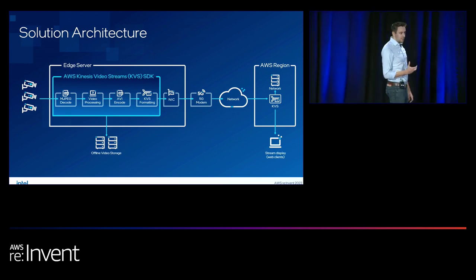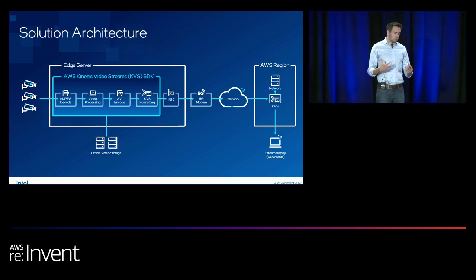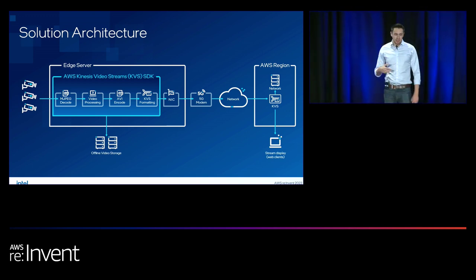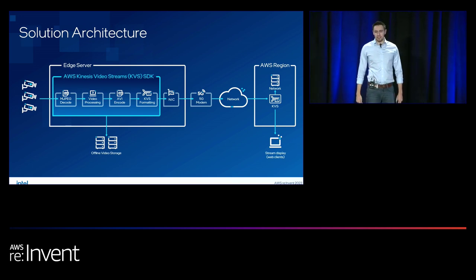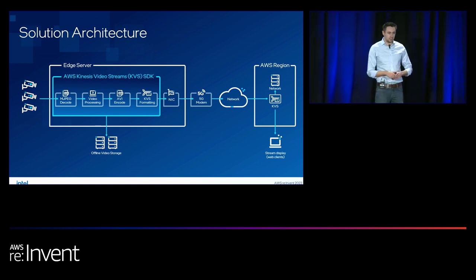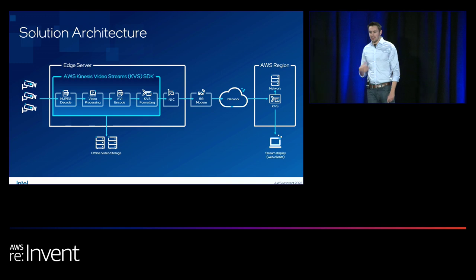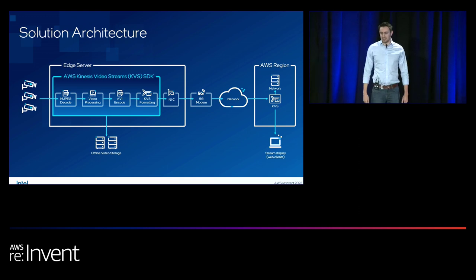We've built a complete solution architecture bringing edge-native components together with cloud-native services. We bring RTSP camera streams onto the system, decode directly on the GPU, then do video processing — running an OpenVINO model inline in the media pipeline. On the Intel demo we're identifying cars passing on a road, classifying the type and color of car, identifying where they're coming from and going, extracting insights on speed and origin, and generating analytics.